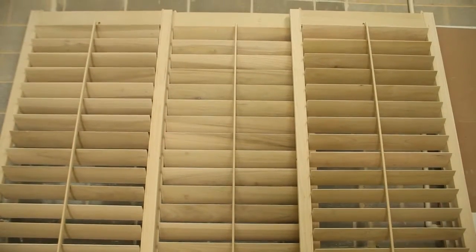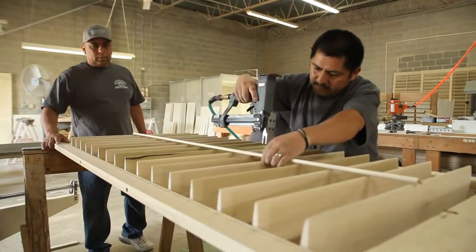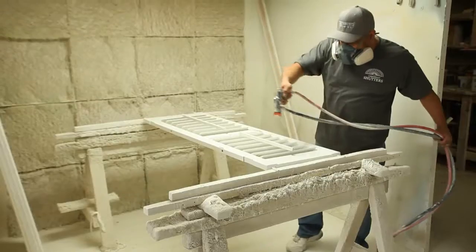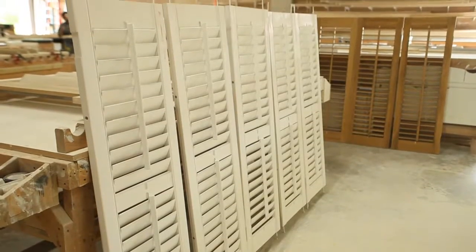As a resident, if I'm looking for shutters, what are the things I should consider about buying a shutter? First, you should consider that they're built with quality materials. We use poplar solid wood shutters here, and we also spray them with oil-based paint, which is a better quality and longer lasting finish for the shutters.